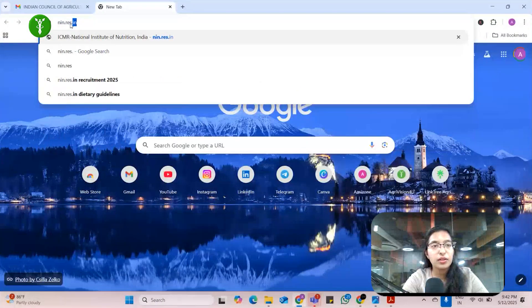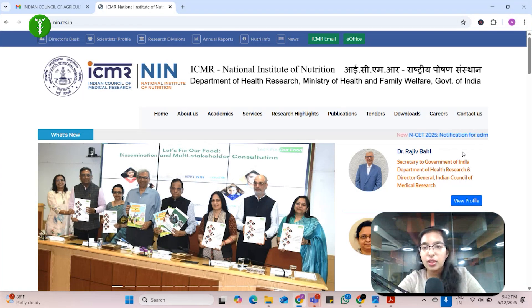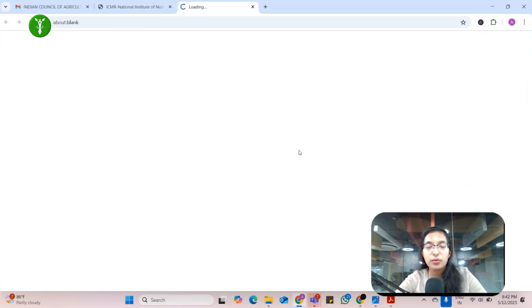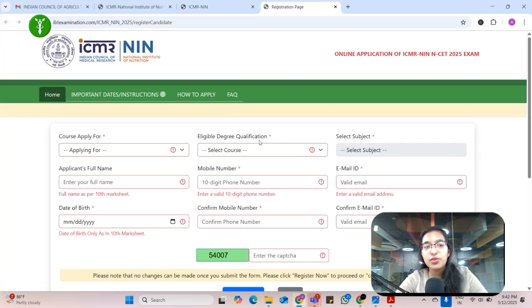To fill out the application form you need to first visit nin.res.in — this is the official website of NIN. Whatever communications or new notifications are there, you will find them here. We have not yet registered for the NIN application form, so we are doing a new registration.